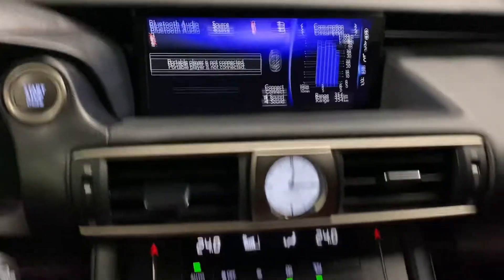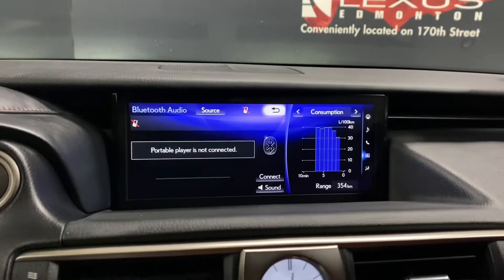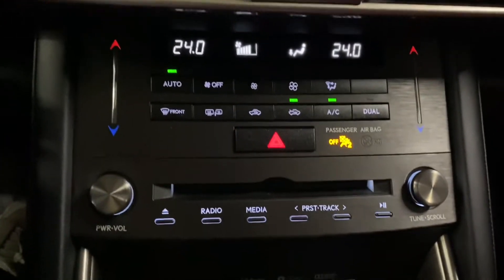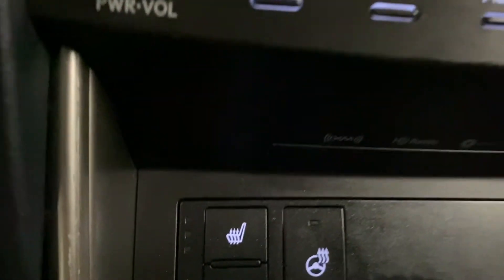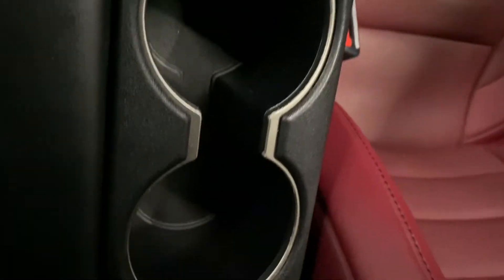In the middle, you have a 10.3-inch screen display controlled by your Lexus remote. You have dual climate controls, audio controls, heated and ventilated front seats, and heated steering. You have your mode selector, cup holders, storage space in your center console, and above, controls for your sunroof.